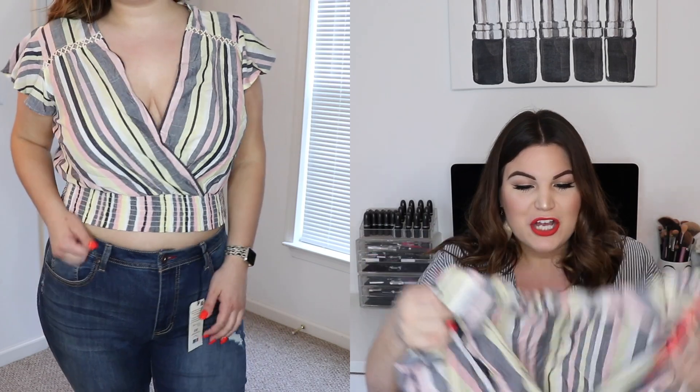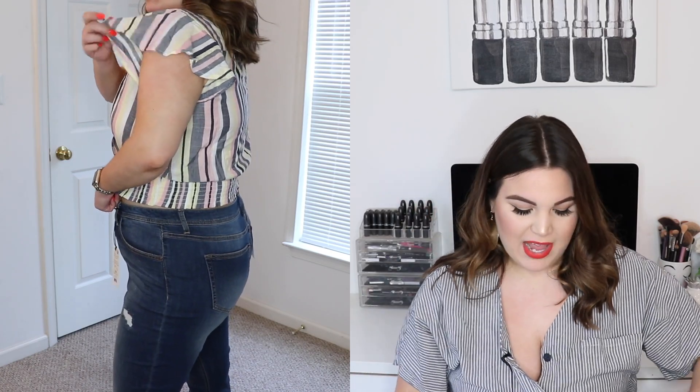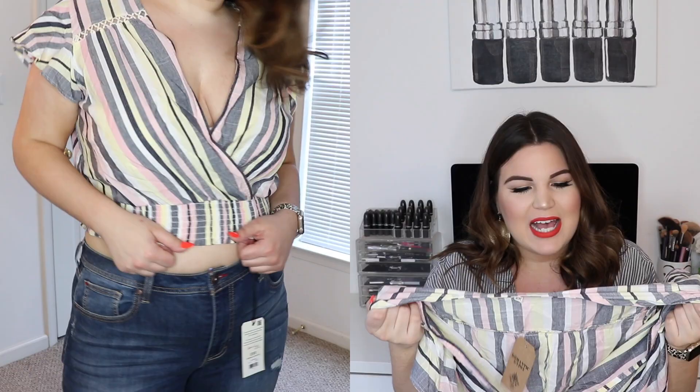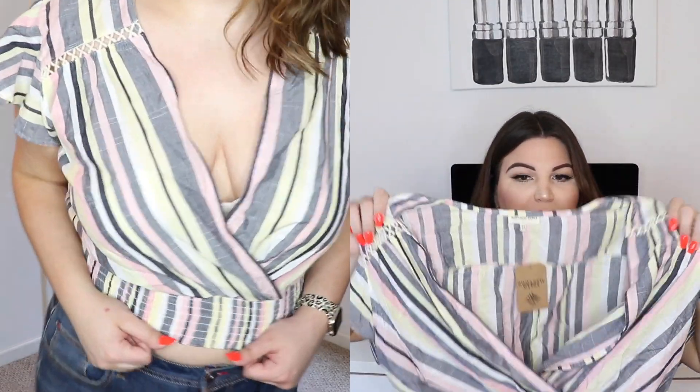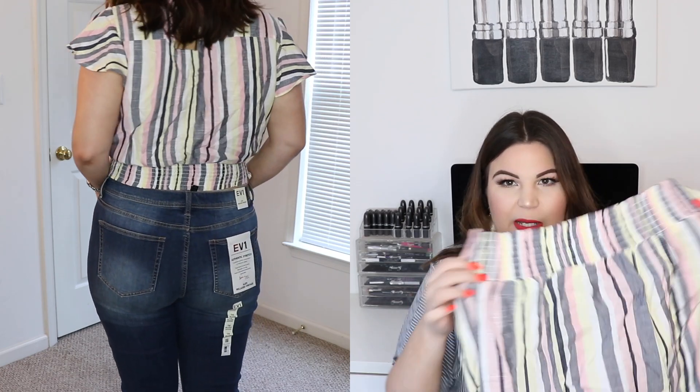The next piece is a crop top from the brand Romantic Gypsy in a size 1X. It has a wrap detail in the chest area — personally I'll pin it or wear a bralette underneath because it's quite open up top. It's striped in blue, black, pink, and yellow, very springy, with flutter short sleeves and an elastic hem at the bottom. It's very flattering and super affordable — I'll have the price on screen.